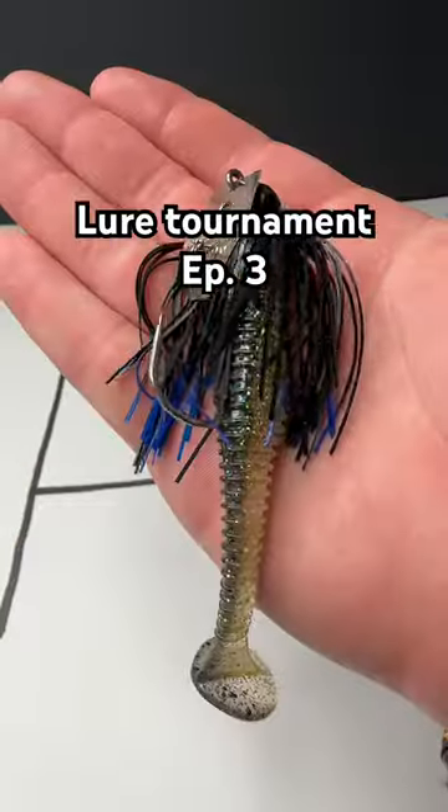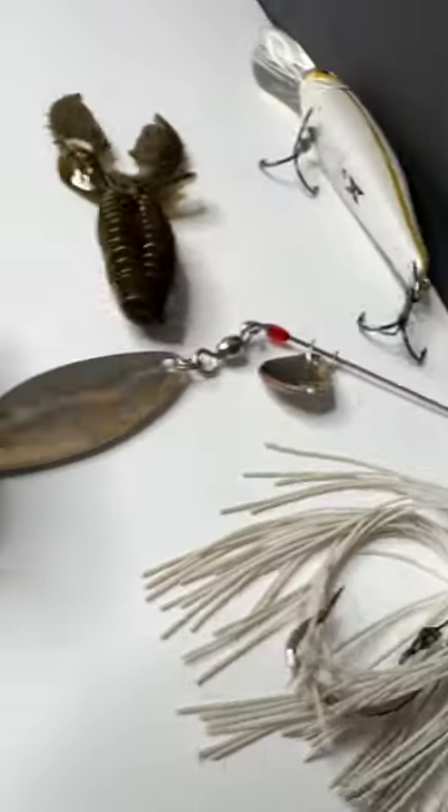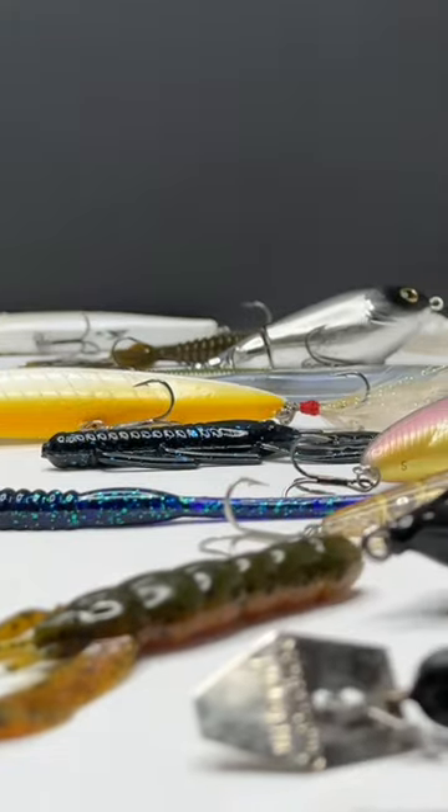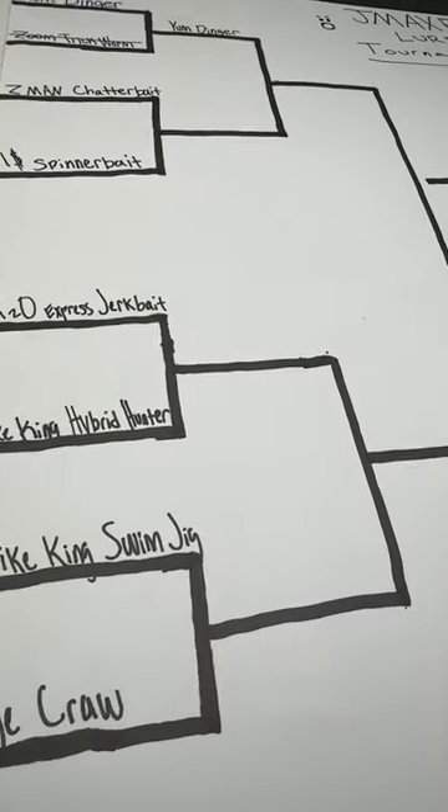Lure Tournament Episode 3. You got the Z-Man Chatterbait versus the $1 Spinnerbait. There are 16 lures competing for the top spot. The rules are simple: the first fish caught on the bait is the one that counts, biggest fish wins. They will be weighed on a scale, and I won't fish any other lure until they both catch a fish.